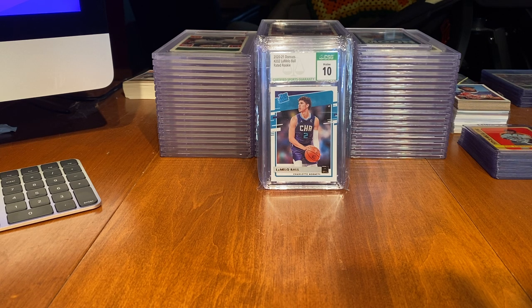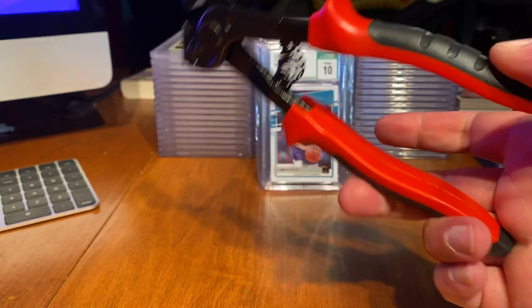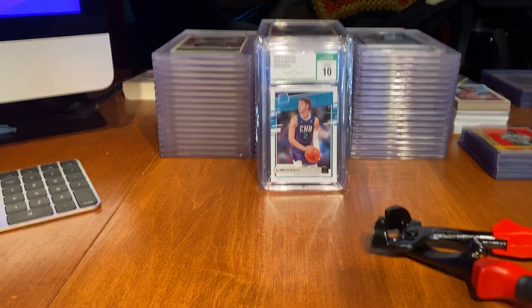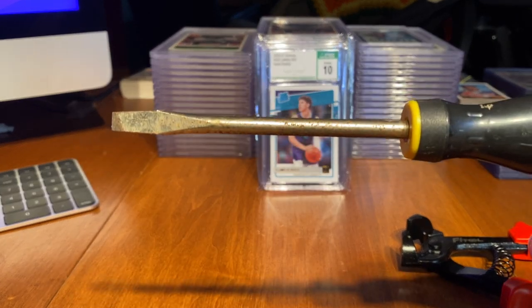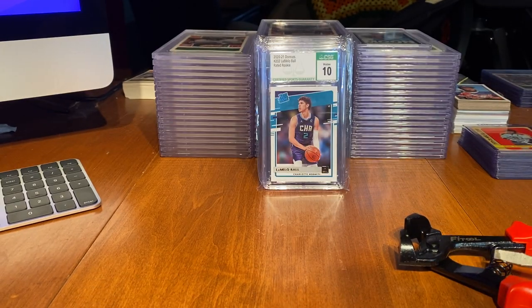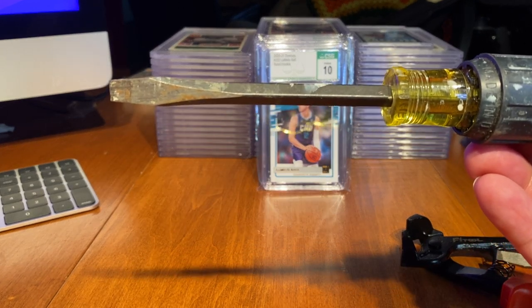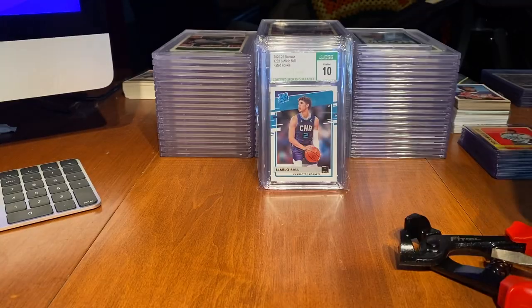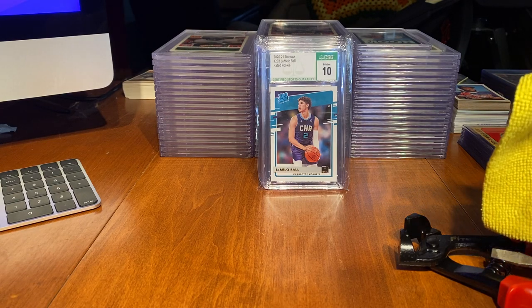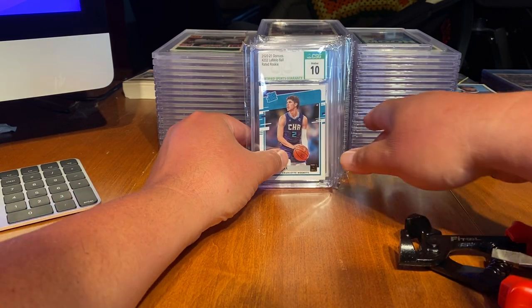So a couple of things before we get started — you've got to have a few tools. One of them is a tile cutter, which I picked up on Amazon for probably 15 bucks. You need a flathead screwdriver — a smaller one and also a larger, full-size flathead screwdriver. And I like to use a microfiber towel too, just to keep the shards of acrylic from flying all over the room.